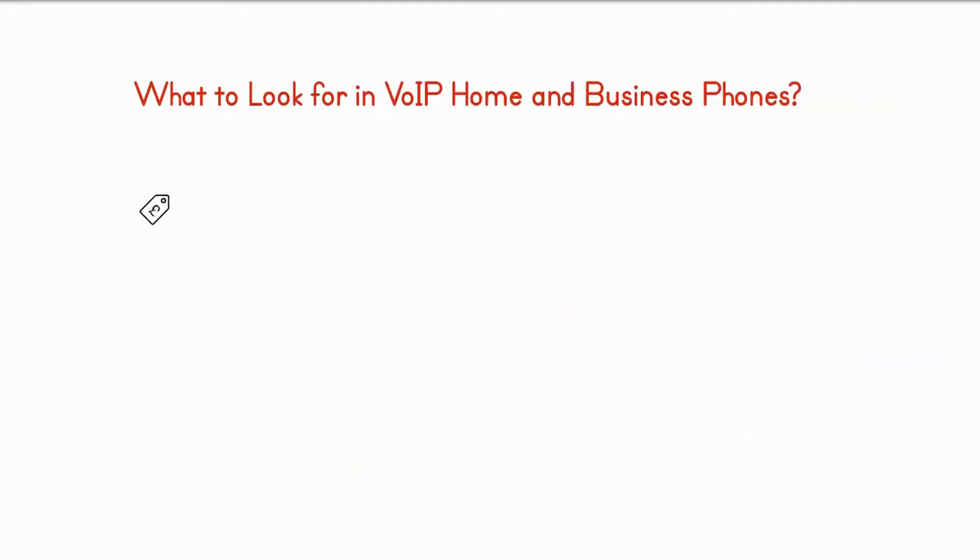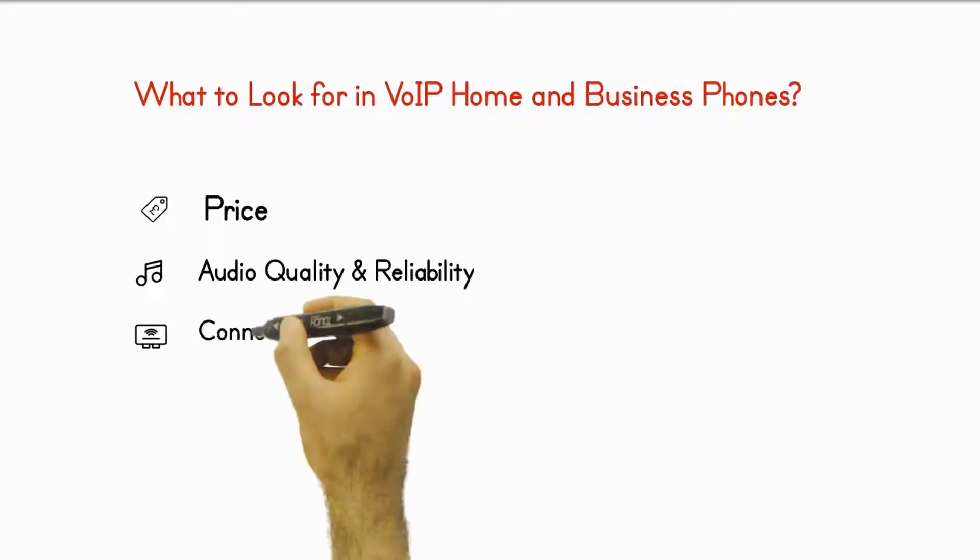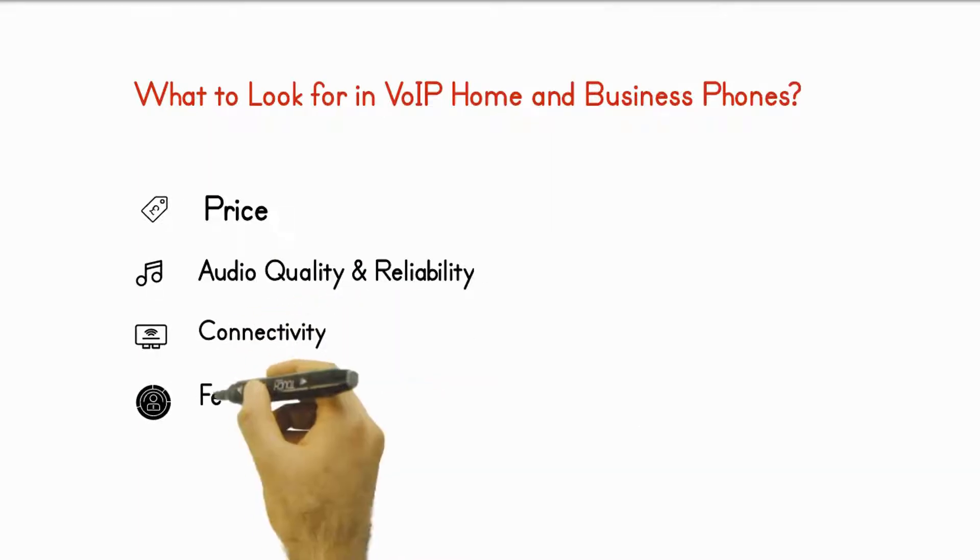What to look for in VoIP phones for home. Key considerations include: price, audio quality and reliability, connectivity, features, and VoIP service compatibility.